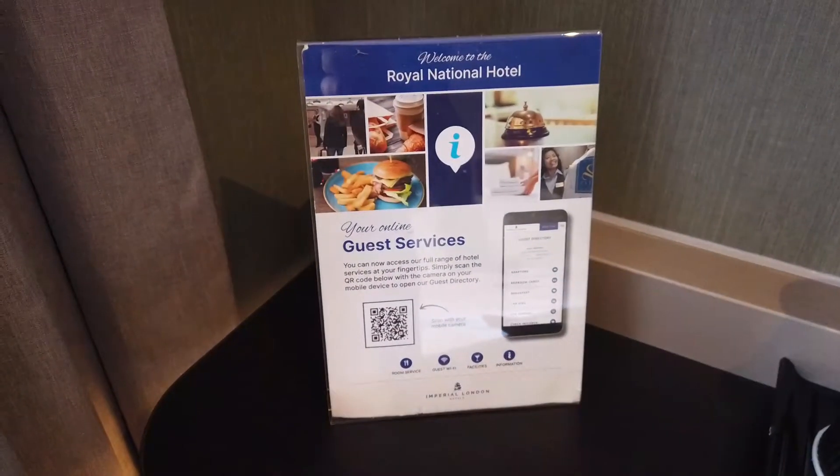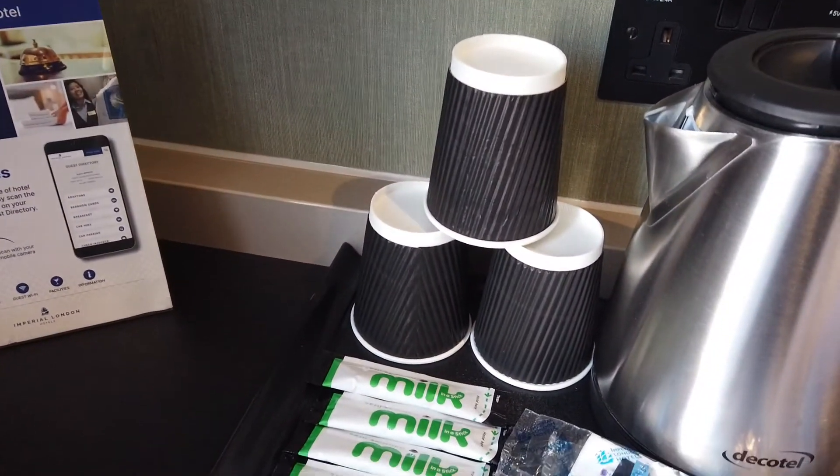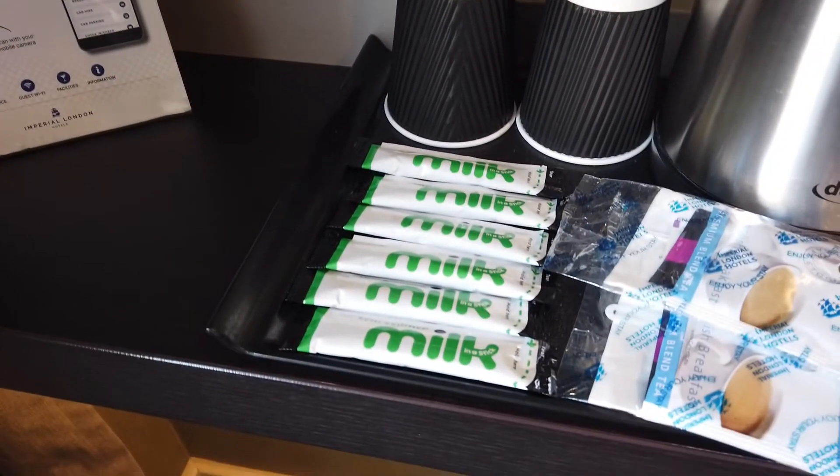The room also came with a kettle with disposable cups, milk, and tea and coffee sachets.